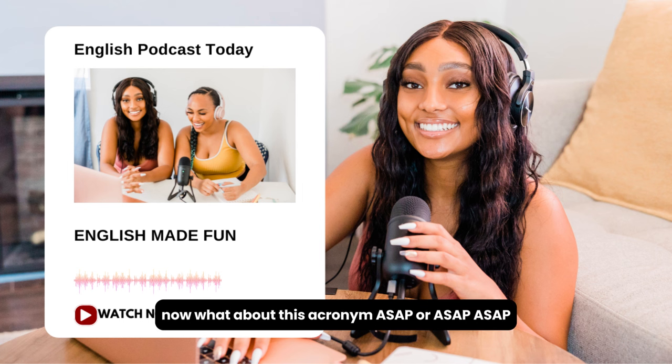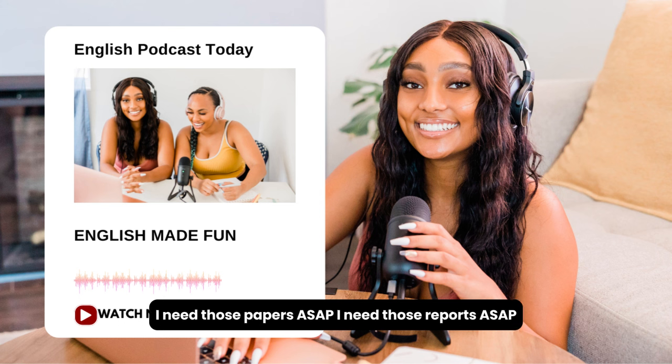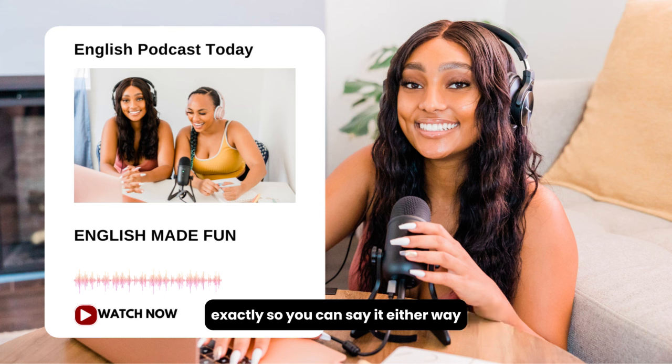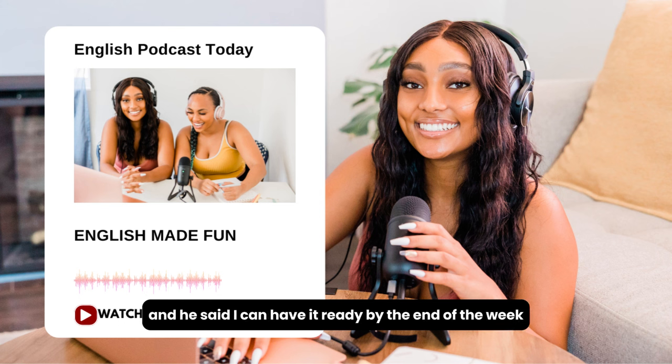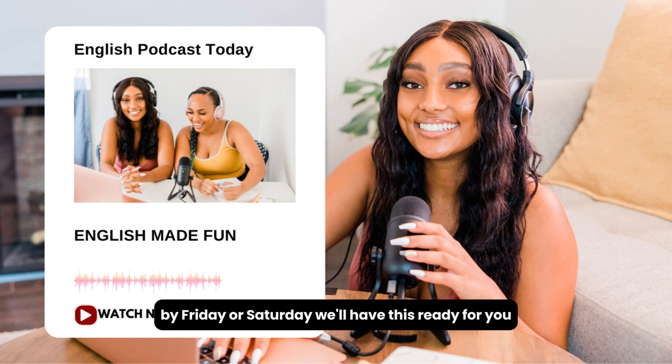What about this acronym — ASAP, or ASAP? It means 'as soon as possible.' The first letter comes from each word. It means very quickly, right away. You always hear that in an office setting as well: 'I need those papers ASAP,' 'I need those reports ASAP.' You can say it either way — ASAP or ASAP — and it means immediately. In the dialogue, he needed the suit ASAP, but the cleaner said he could have it ready by the end of the week. 'End of the week' is a very useful phrase — maybe today is Monday or Tuesday, and by Friday or Saturday it'll be ready.